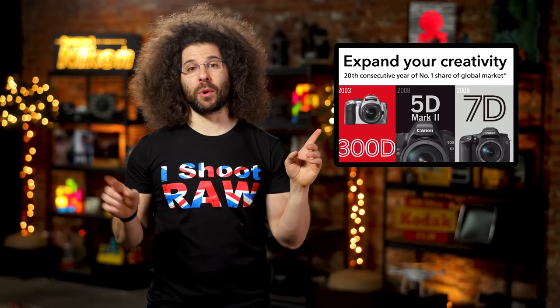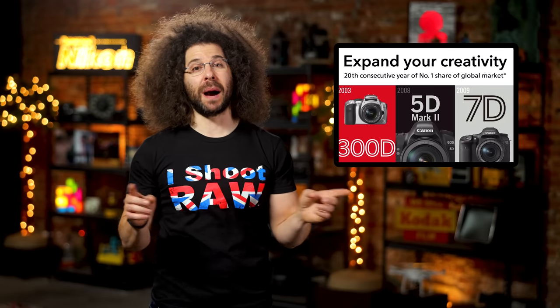Is that like me saying I am the number one photographer in the world because my mom told me so? Which she didn't — but if she were alive, she'd probably say it.